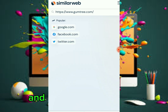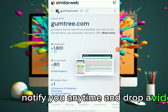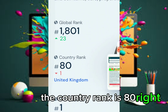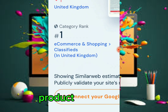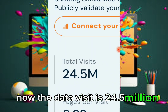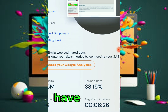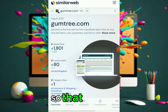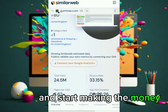Let me show you the visibility of this last website on SimilarWeb. The global rank is 1,801, the country rank is 80 in the United Kingdom, and the category rank is number one. The total visits are 24.5 million so far. I've given you all this data so you know these websites really work. If you find this helpful, subscribe to my YouTube channel to stay updated on how to make money and promote your affiliate marketing.